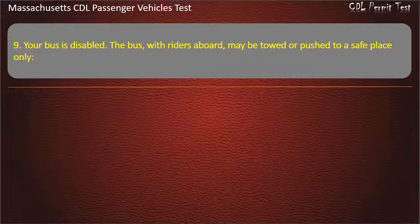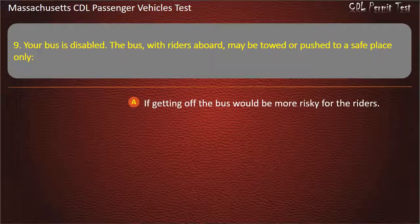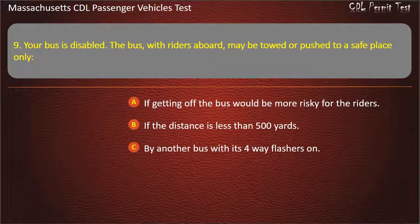Question 9: Your bus is disabled. The bus, with riders aboard, may be towed or pushed to a safe place only — if getting off the bus would be more risky for the riders, if the distance is less than 500 yards, by another bus with its 4-way flashers on, or by a 27,000 GVWR or larger tow truck. Answer: If getting off the bus would be more risky for the riders.